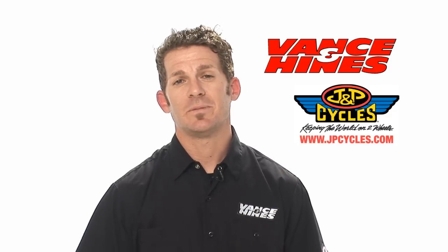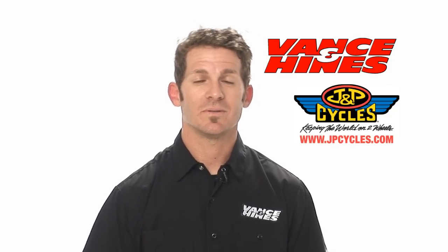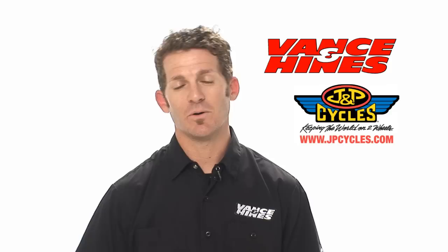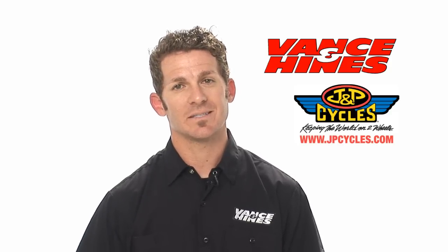You should be buying the product from J&P Cycles because they're at the events and they're there to support you. They have outstanding tech support all across the country and on the phones 24 hours a day. They know our product inside and out and they're a great source for you to get product and support from.